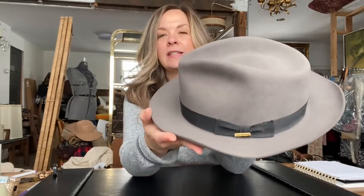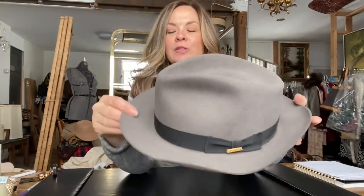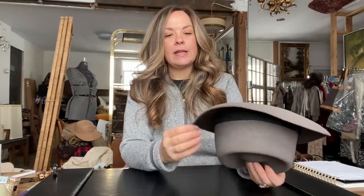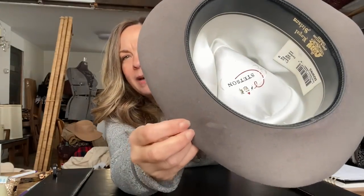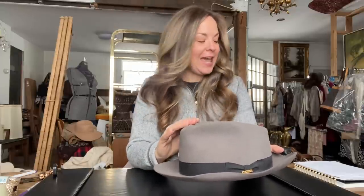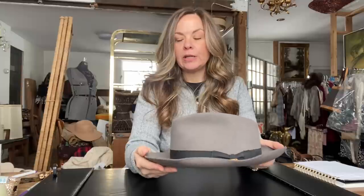The first item is this Stetson fedora hat and for those of you who watch my videos, this may look familiar because I have sold it before. The buyer ended up returning it because it had this little mark on the back underside of the brim. I don't know if that's actually why he returned it or if it didn't fit, but I missed that mark originally. So I happily accepted the return because it was my error.